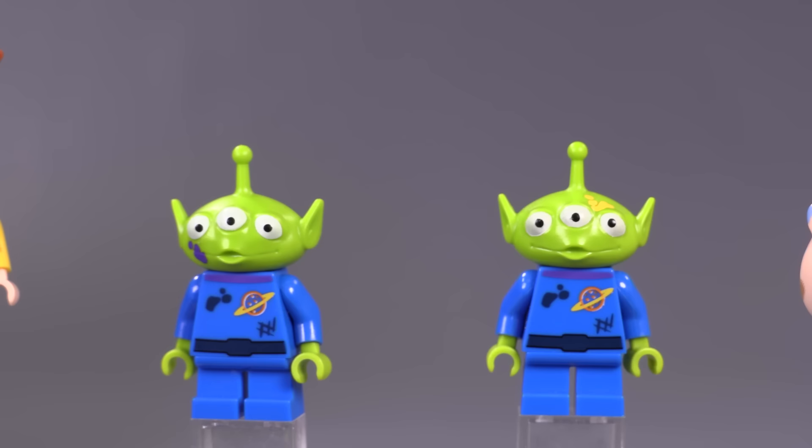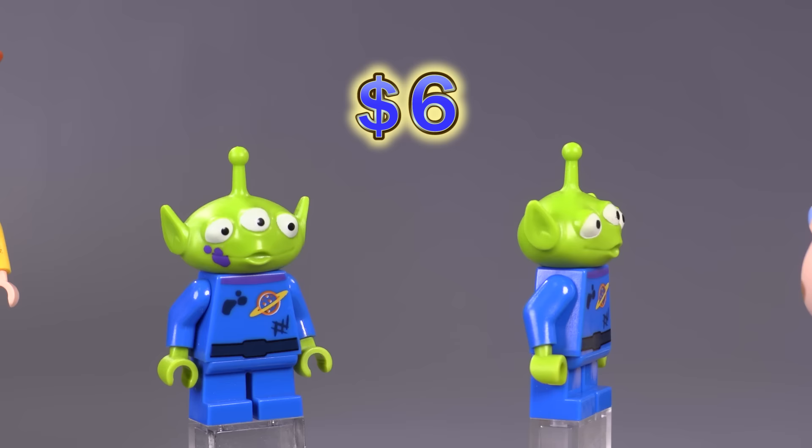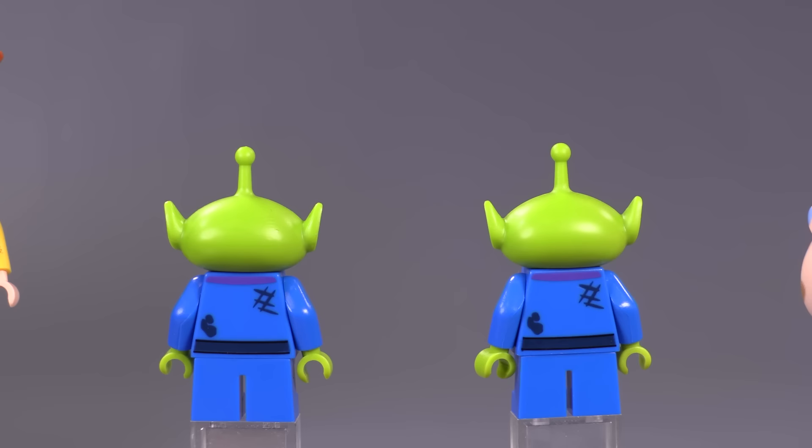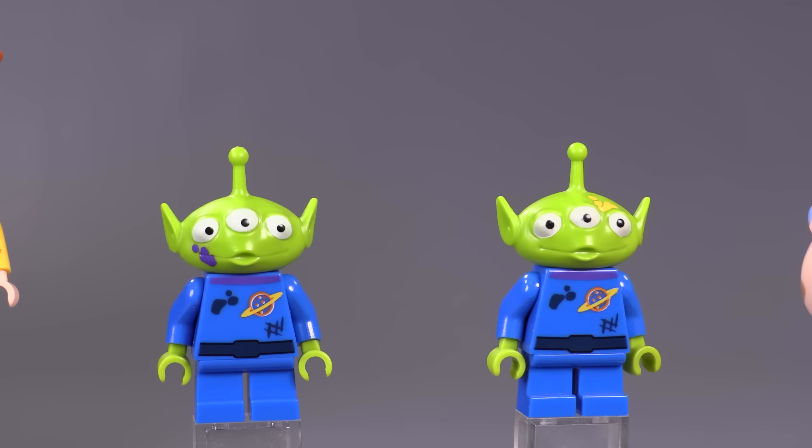These two guys also came from the Trash Compactor Escape set — both aliens are around six dollars. They just have different splotches on their faces; their body print is exactly the same as the one before, only with dirt printing added on the front and back. Their heads are what makes them different, and they both came out in that same set.